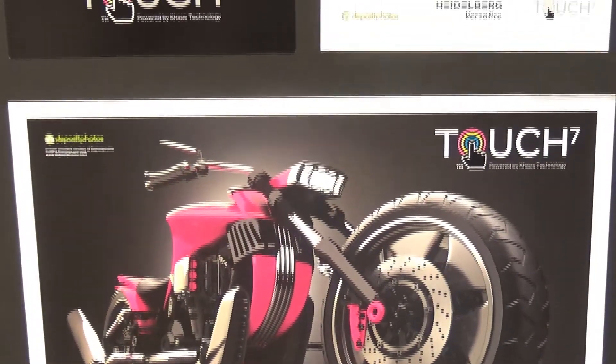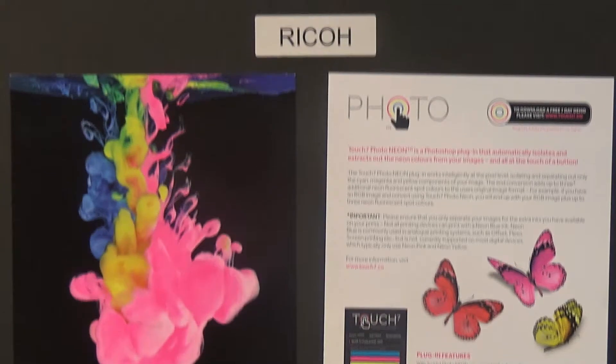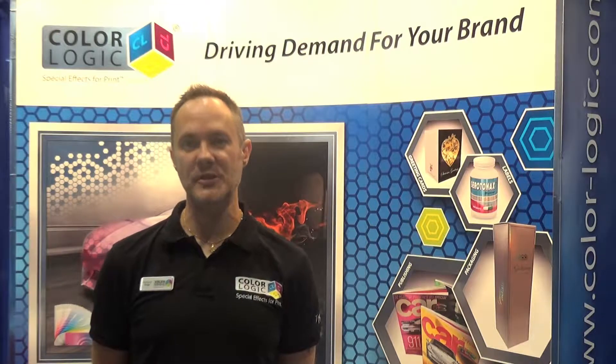Not just for your vector graphics, we can also do that for photographic work, all at the click of a button. For more information, please visit the website at ColorLogic: www.color-logic.com. Go to the product tab and then down to Touch7.